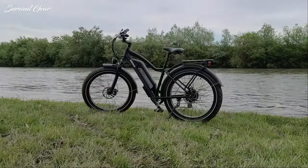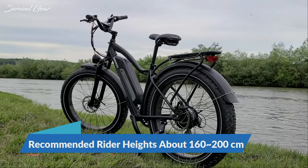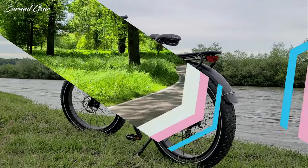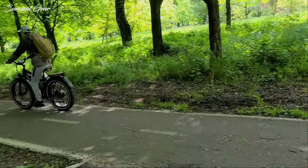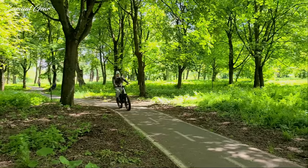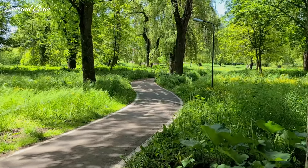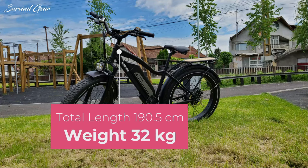The Himiway Cruiser is built around a one-size-fits-most frame. According to the company's manual, this e-bike is suitable for riders between 160 and 200 cm tall, which is a pretty good range that ensures most people can ride it comfortably. The geometry is upright and relaxed, so you won't be leaning too far forward. Your back will be straight and you'll have a good overview of the road ahead, making it a good choice for riders with a sensitive lower back. Still, keep in mind that this is a pretty big bicycle — it has a 190.5 cm total length and weighs 32 kg, which can prove to be a challenge for some petite riders.